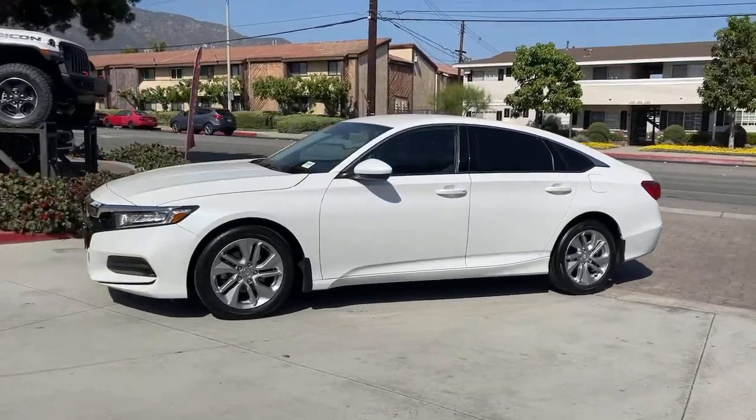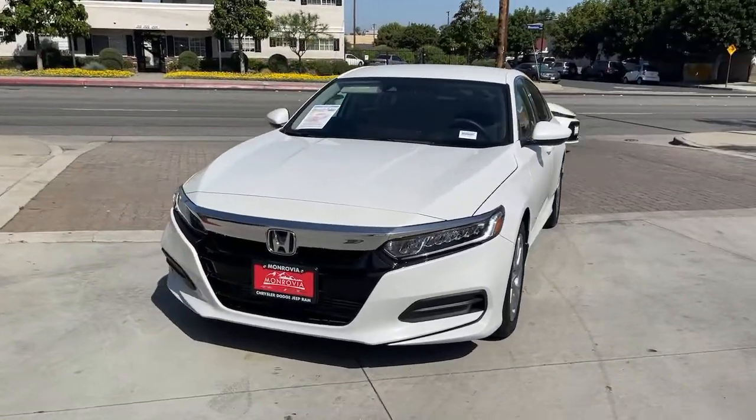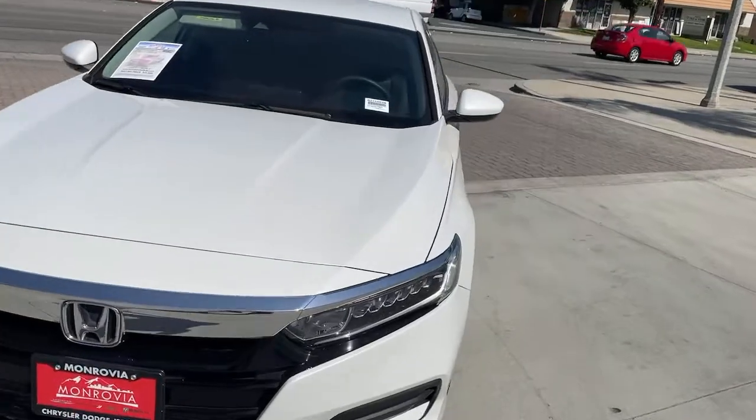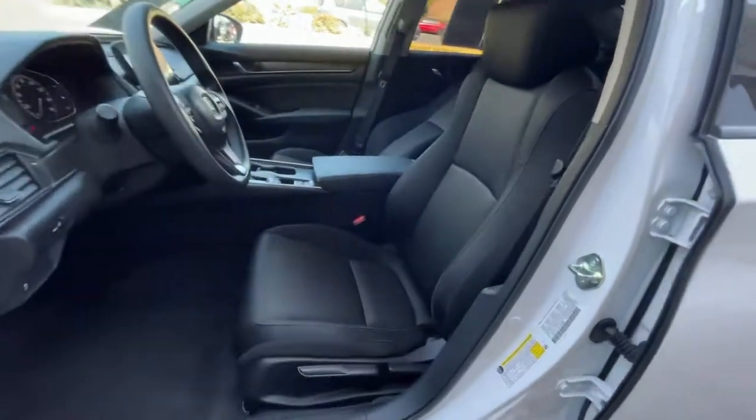The following are some of this vehicle's highlighted options: keyless entry, backup camera, lane keeping assist, adaptive cruise control, keyless start, aluminum wheels, steering wheel audio controls, multi-zone AC, Bluetooth connection, and stability control.